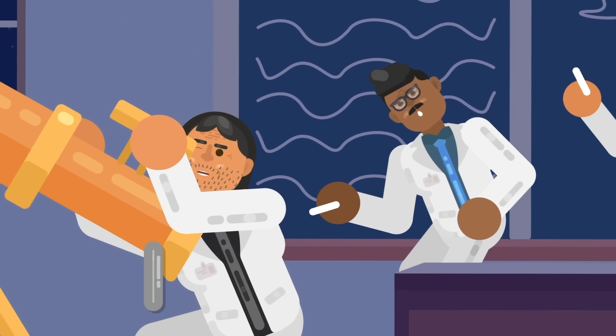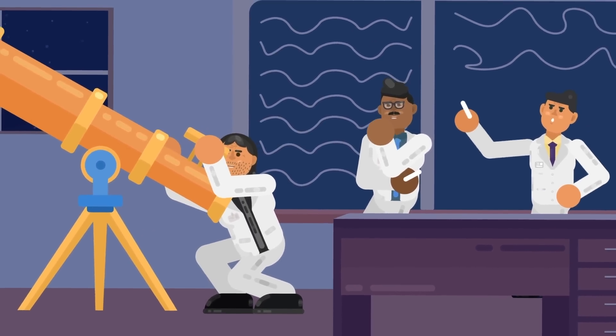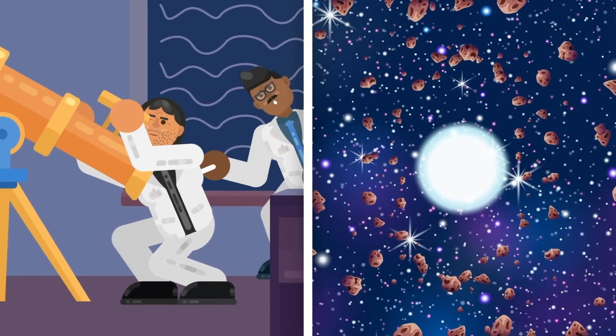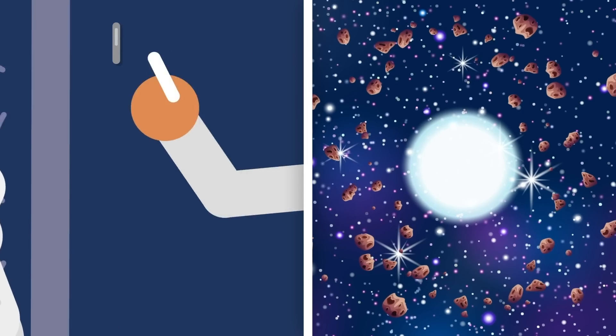The discovery was made by University College London's Professor Jay Farihi and his colleagues, who recorded changes in light from WD1054-226 over 18 nights. What they found were dips in light which corresponded with 65 evenly spaced clouds of planetary debris which orbit the star every 25 hours.